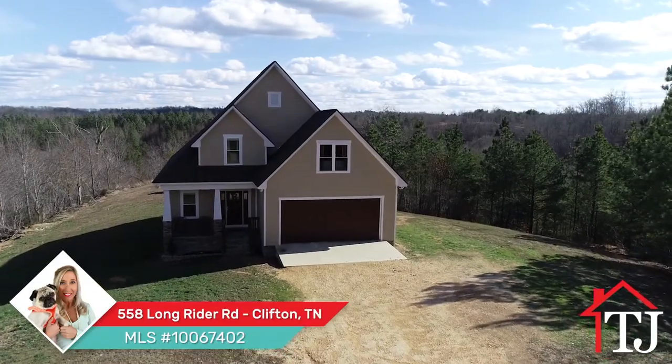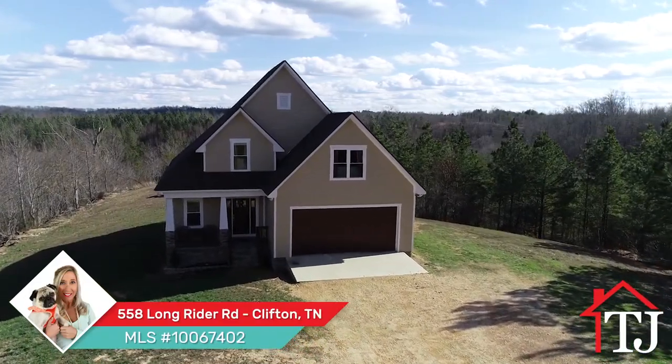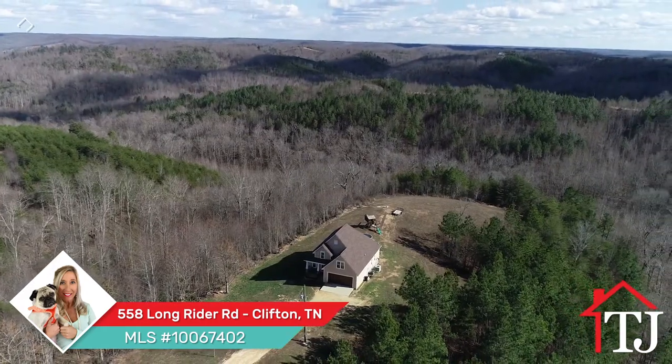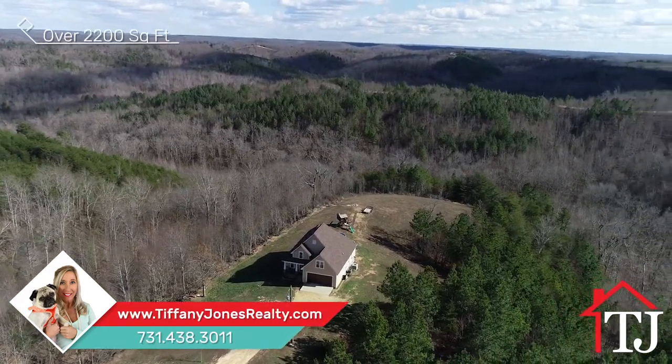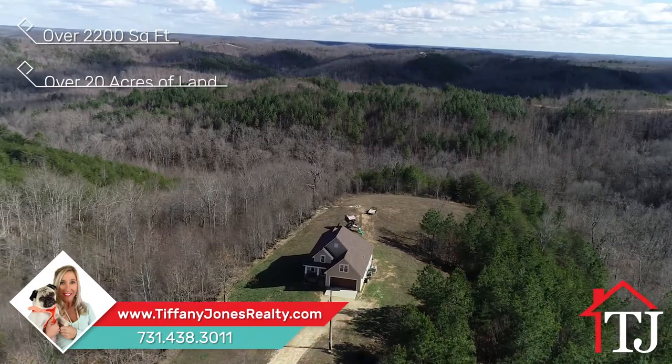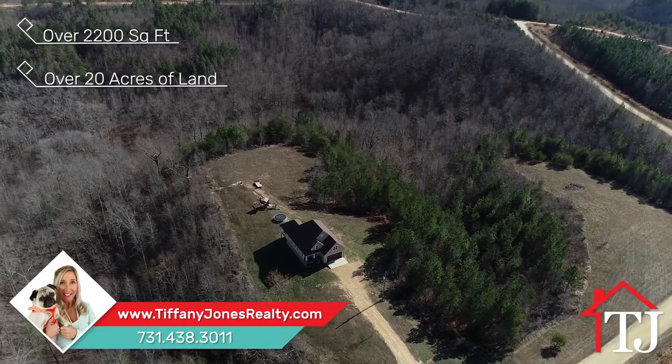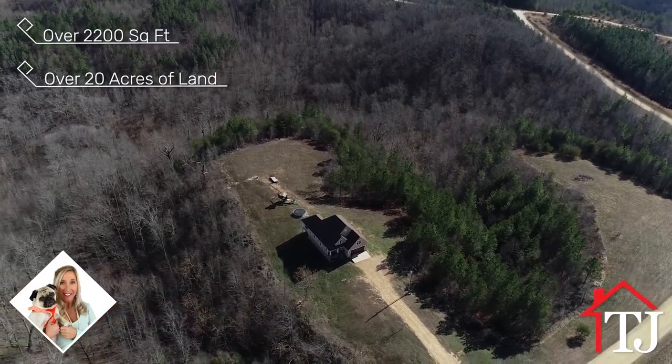This gorgeous, custom-built, craftsman-style home is nearly brand new and barely lived in. Located in Clifton, with over 2,200 square feet of living space, 20 acres of land, and not a neighbor in sight, this home is perfect for a family looking for a place to get away from it all and enjoy the country.